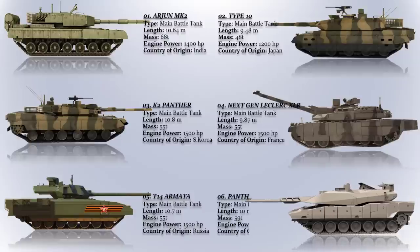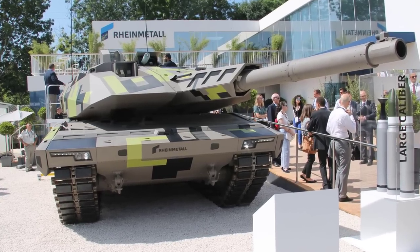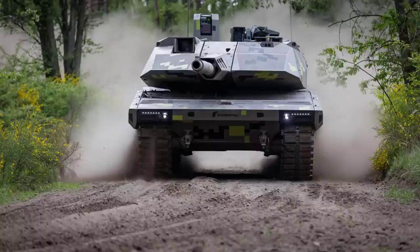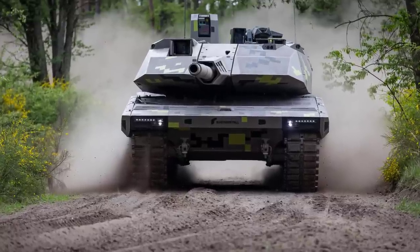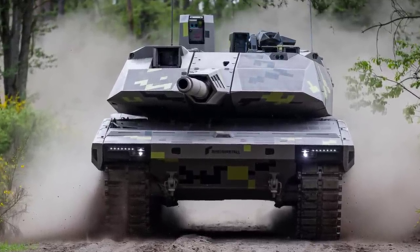Panther KF-51. This tank is currently under development by Rheinmetall and Krauss-Maffei Wegmann for the German Army. The tank is expected to replace the Leopard 2 MBT in the German Army's inventory. The Panther KF-51 is expected to be a highly advanced and capable MBT, and it is being developed with the latest technologies to meet the needs of the German Army in the 21st century.